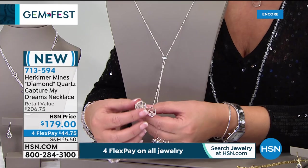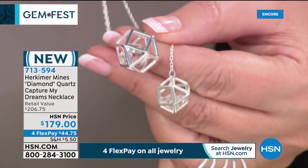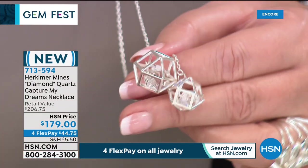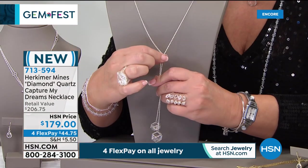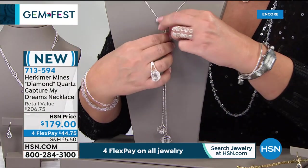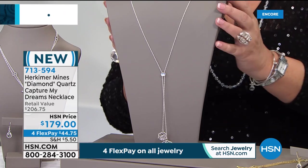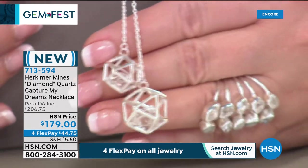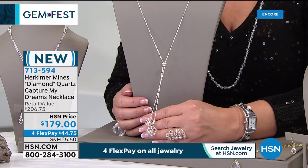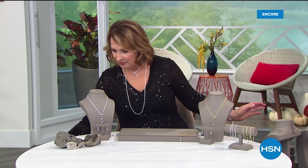The 'Capture My Dreams' necklace features floating Herkimers inside beautiful little sparkling cages — it looks like the Louvre in Paris. It slides up or down, so it's a bolo style — wearable as a choker or longer. It's so beautiful. Brand new, item 713-594, at $179, available on flex pay. Also coming up: Colleen's beautiful ring — the one she wears constantly and everyone always asks about. No two will be identical because every stone is natural.